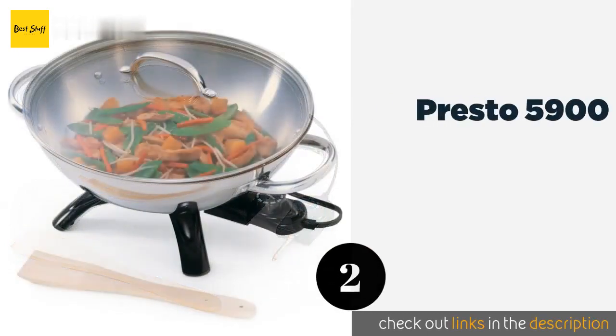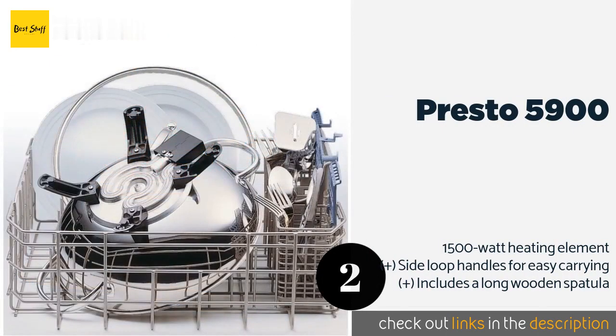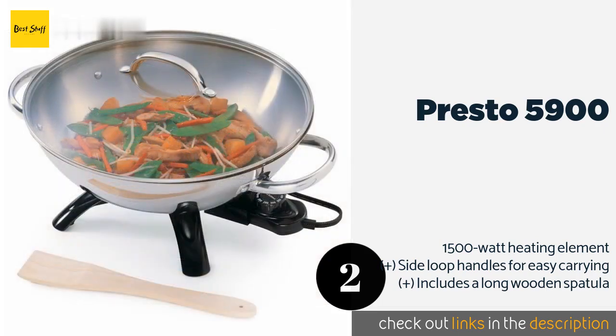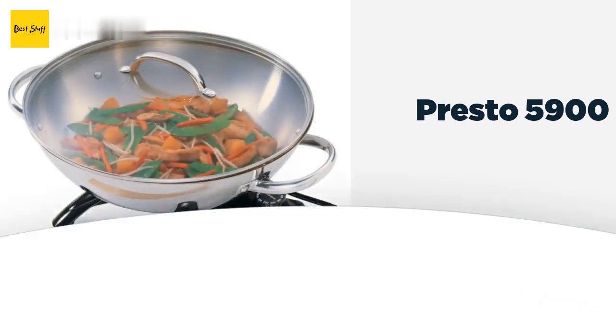The second product on our list is the Presto 5900. Serve up fast, simple meals with the Presto 5900. It's built with a durable stainless steel body that looks nice in a modern kitchen, and the main dish and lid are safe for the dishwasher. Its controls are a cinch to use and it distributes heat evenly. This product is available on Amazon for $58.